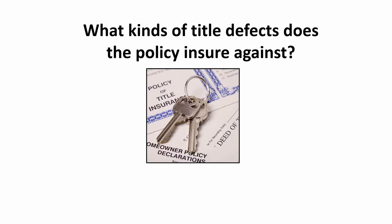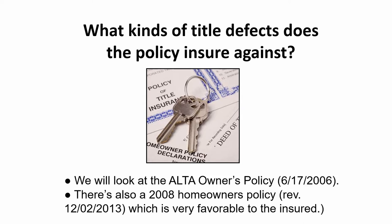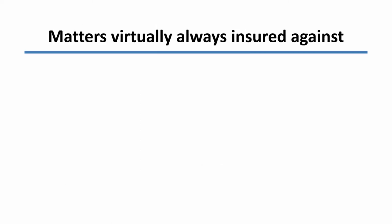Now let's take a closer look at the kinds of title defects that the title insurance policy will insure against. We're going to look at two different policies. Mainly we'll look at the ALTA — that's American Land Title Association — owner's policy of 2006, which is the current policy. There's also a 2008 homeowner's policy revised in 2013, which is much more favorable to the insured party but is available only on a one to four family residence. Now first, we can list some matters that virtually all title insurance policies insure against. There are some title insurance policies in a few states that are locally developed and quite weak in their coverage, but even those minimal policies always cover against the following matters.